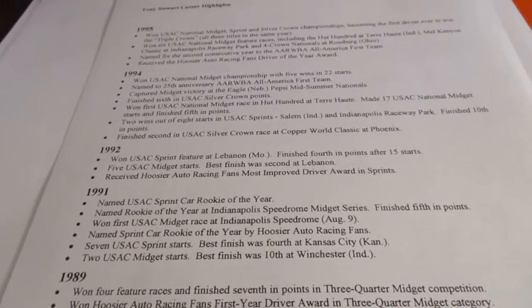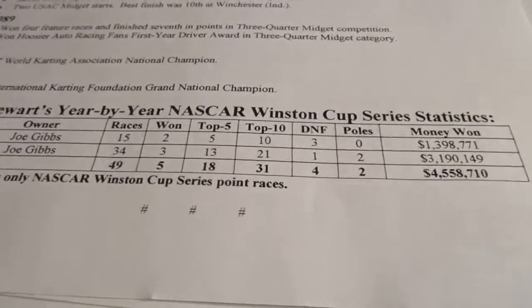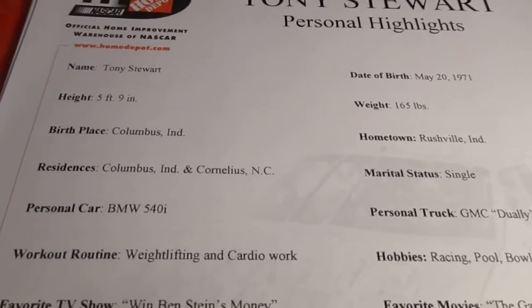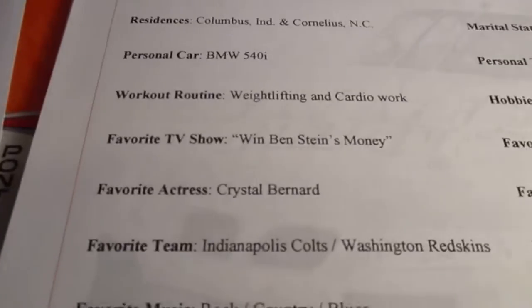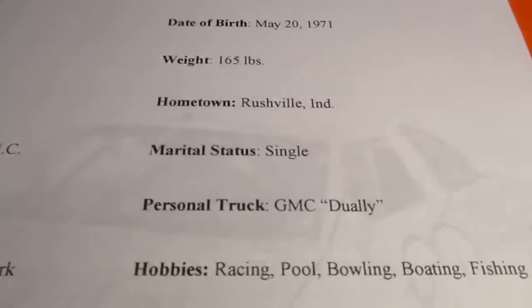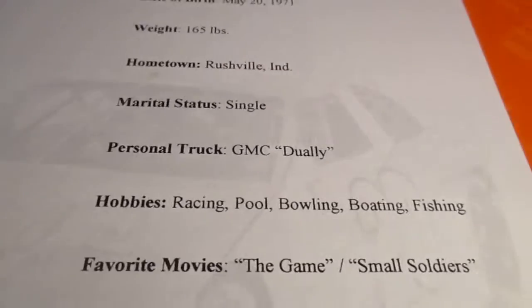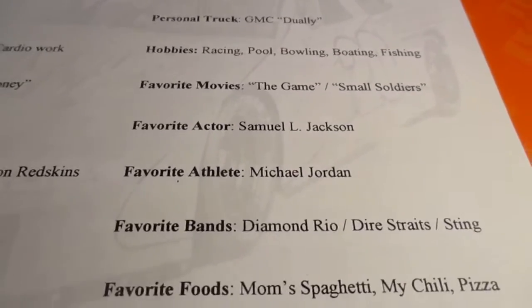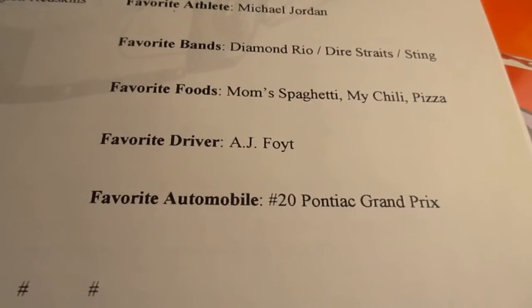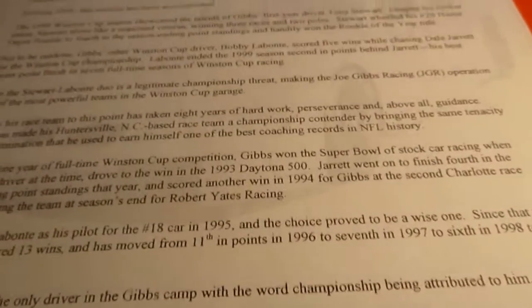He won awards all the way back to the eighties, and then it covers his two years in NASCAR up into 2000. Here is Tony Stewart's personal highlights — he won Ben Stein's Money. His listed weight is 165, but he's probably more like 220 now. And look at that — favorite foods: mom's spaghetti, chili, pizza. Nothing on the back of that one.